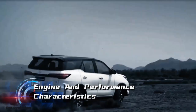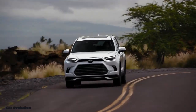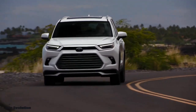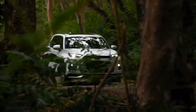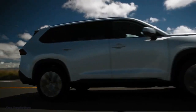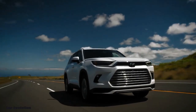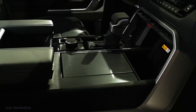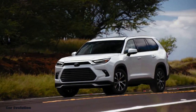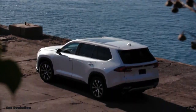The 2024 Toyota Fortuner Hybrid is powered by a 2.5-liter hybrid engine that delivers impressive performance and efficiency. This SUV delivers smooth acceleration and higher torque, giving you an exciting driving experience. Thanks to its advanced hybrid technology, the Fortuner Hybrid also boasts excellent fuel economy, making it an environmentally friendly choice.